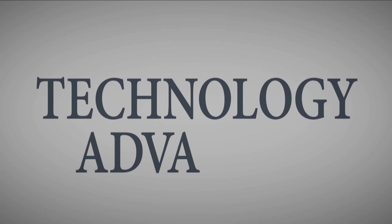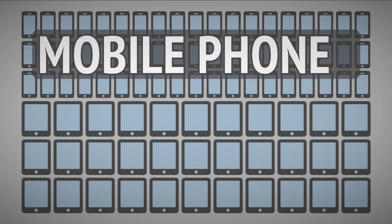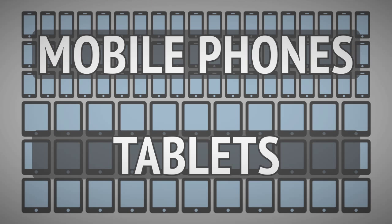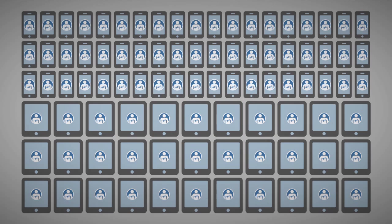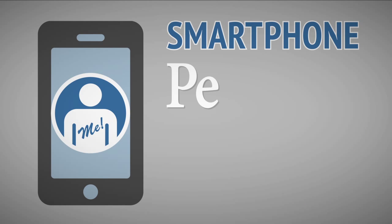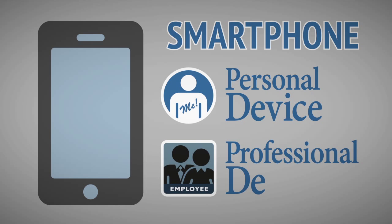It's no surprise that the ongoing technology advancements and features offered by mobile phones and portable tablet computers have seen massive sales and customer adoption. The smartphone in particular is now becoming a ubiquitous personal communication device we carry everywhere for both personal and professional use.